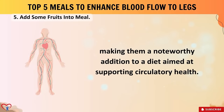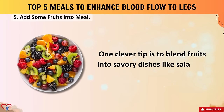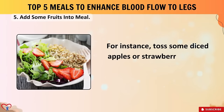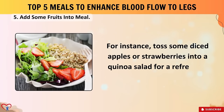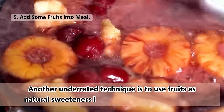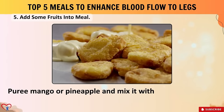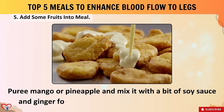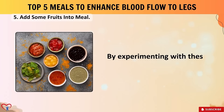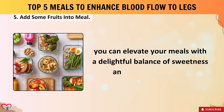Pomegranate, renowned for its cardiovascular benefits, has been shown in studies to potentially reverse plaque accumulation in carotid arteries, suggesting a valuable role in managing conditions like peripheral artery disease. One clever tip: blend fruits into savory dishes like salads or grain bowls — for instance, toss diced apples or strawberries into a quinoa salad for a refreshing twist. Another underrated technique: use fruits as natural sweeteners in savory sauces or marinades — puree mango or pineapple and mix with soy sauce and ginger for a tangy glaze on grilled chicken or tofu.